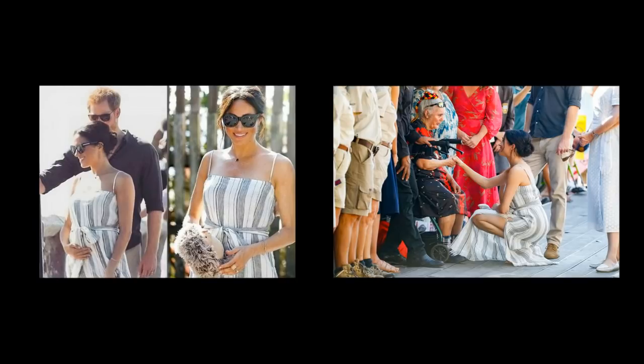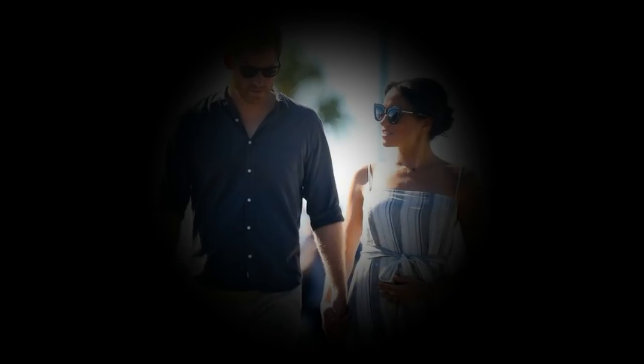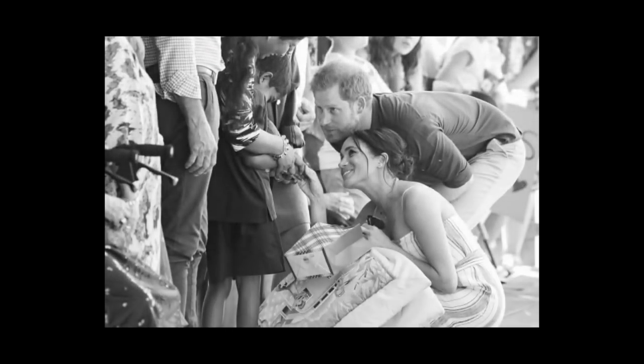The Duchess ensured she protected herself against the devastating Zika virus during her trip to Tonga. Her arms appeared wet and shiny as she was wearing insect repellent to ward off mosquitoes. Professor James G. Logan, head of the Department of Disease Control at the London School of Hygiene and Tropical Medicine, advised on why repellent is so important for pregnant women.